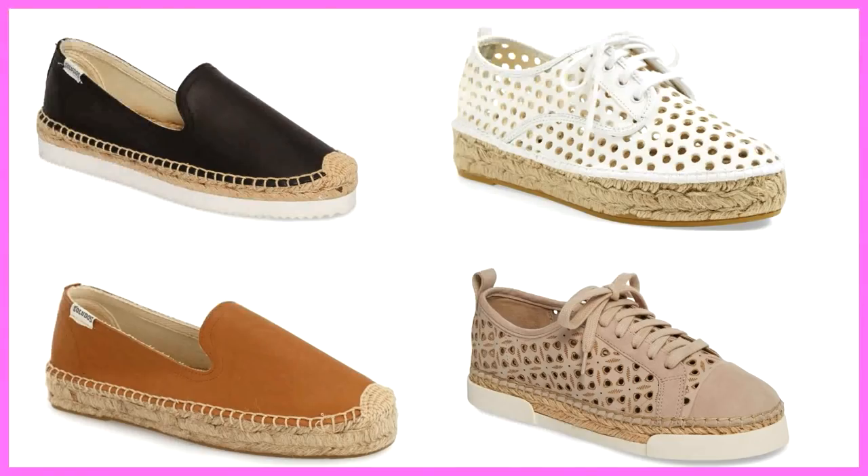There are a lot of options for espadrilles — the espadrille slip-on, the espadrille sneaker. That's another shoe style to consider for your spring and summer season. It's flat, comfortable, and functional, will look cute with your summer clothes, and you can manage and walk in it comfortably. So the espadrille is a good one.